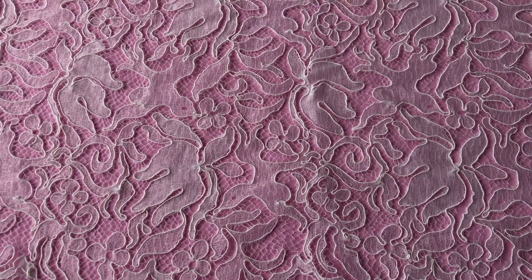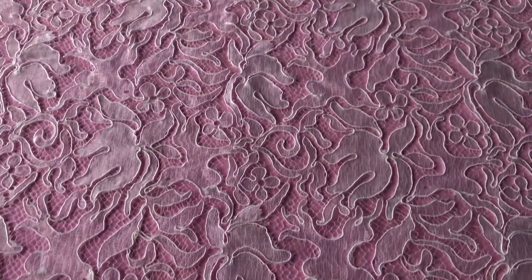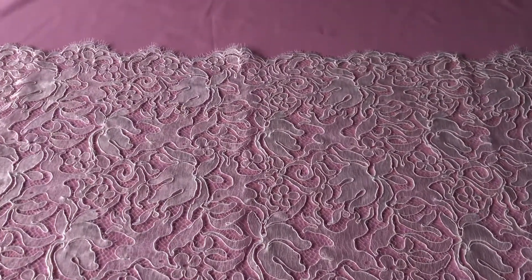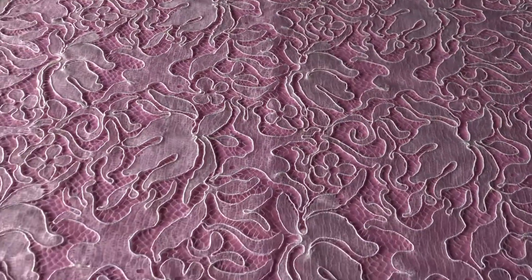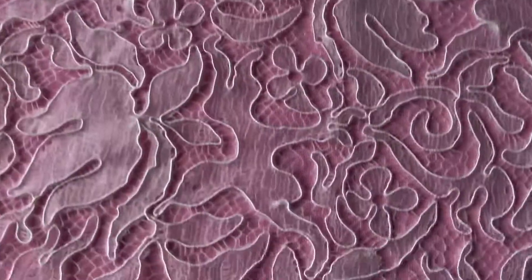This is a beautiful ivory corded lace called Fenella that we've had to arrange in autumn 2019. Both sides of the lace are fringed and scalloped. It's been beautifully woven and then subsequently corded.